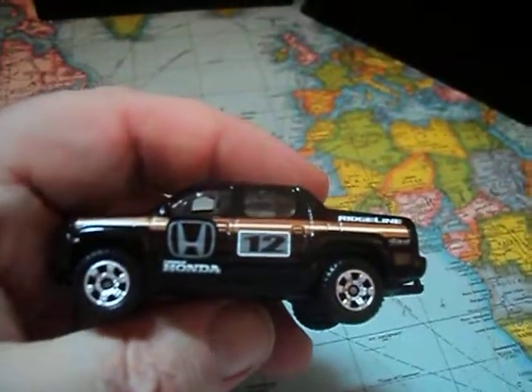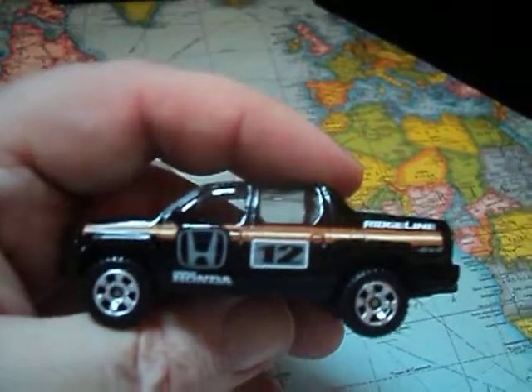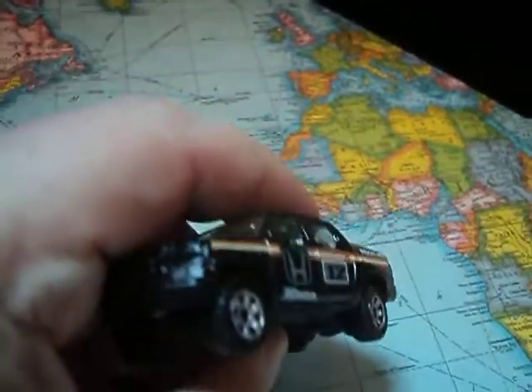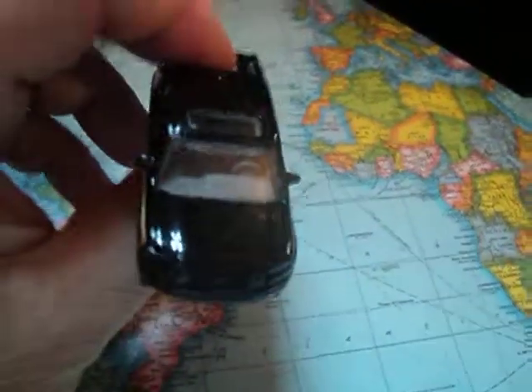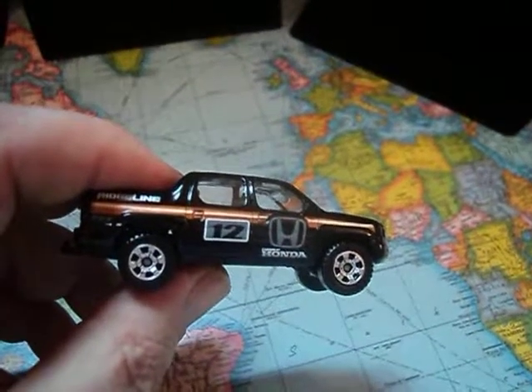That came out pretty easy. Nice black paint job. Temples are awesome. Very nice. Rims, tiles are cool. It's a really nice casting. Looking pretty cool.